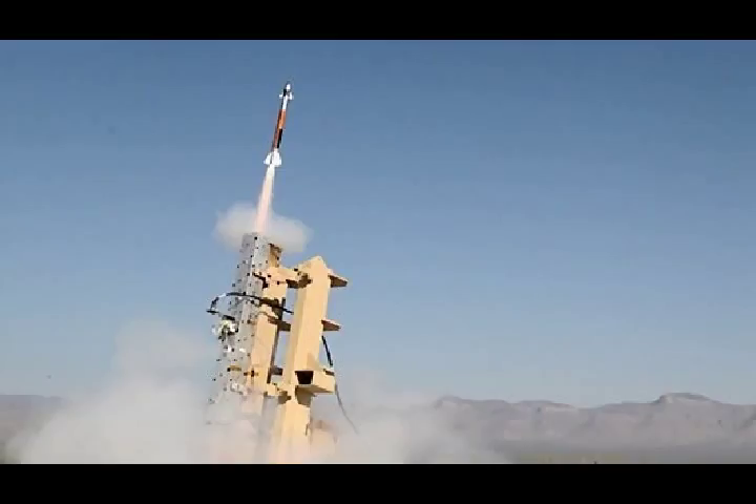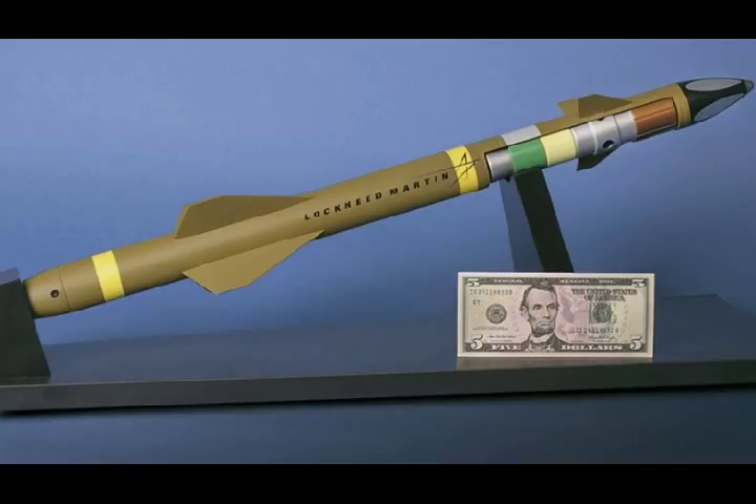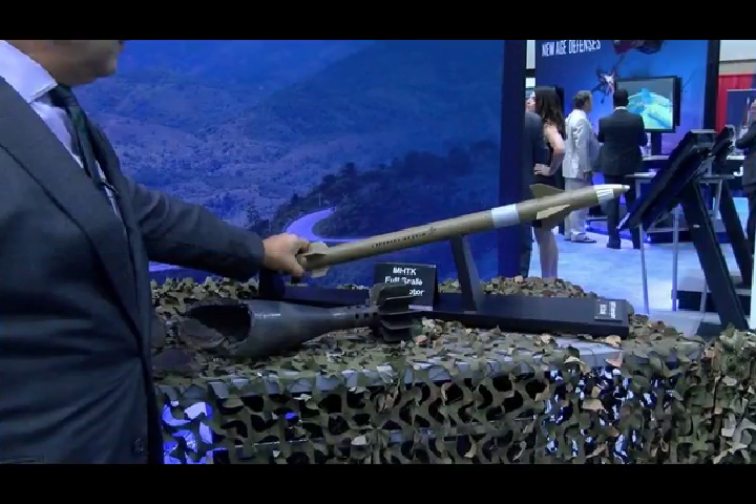Together, the Extended Area Protection and Survivability Integrated Demonstration Program and the multi-mission launcher are both essential parts of the Army's effort to address an increasingly glaring short-range air defense gap and emerging concerns about swarms of small unmanned aircraft.